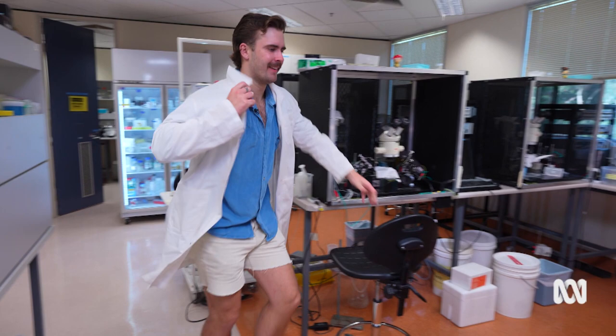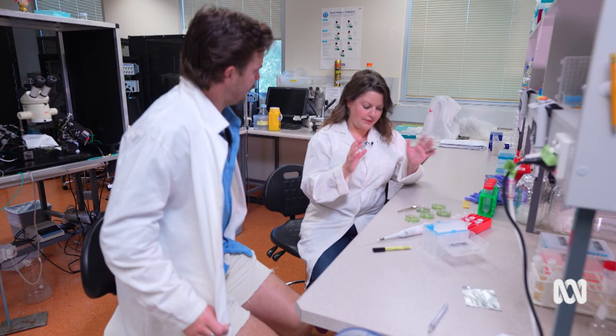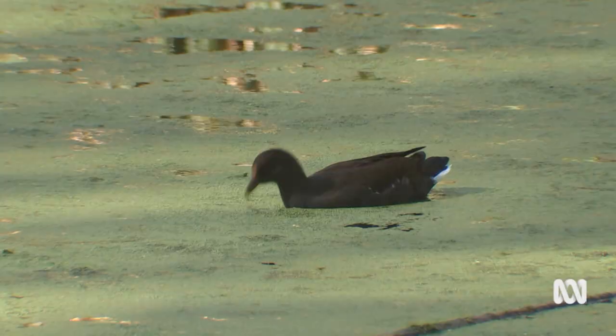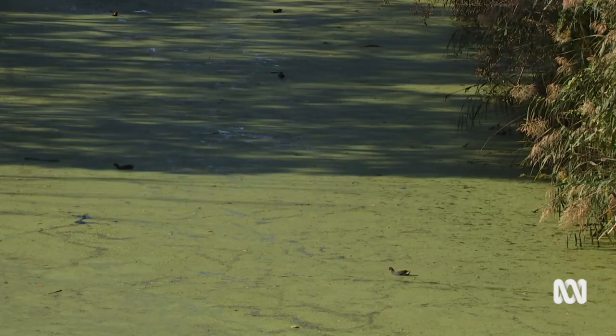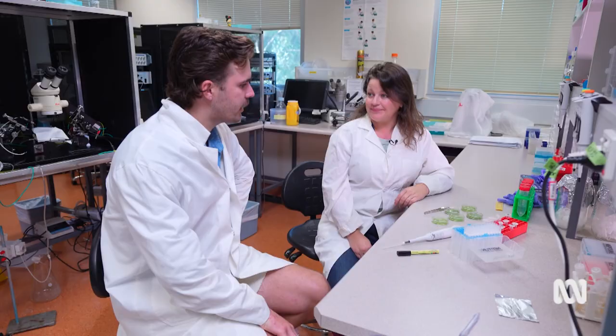So this is duckweed. It's a really cool little plant — you see it growing on the surface of water sometimes. You walk past a river or a pond and it's very green. People think it might be algae or something. It's quite often duckweed, which is a plant that's related more to wheat and barley. And we think this is going to be a food for astronauts in space.